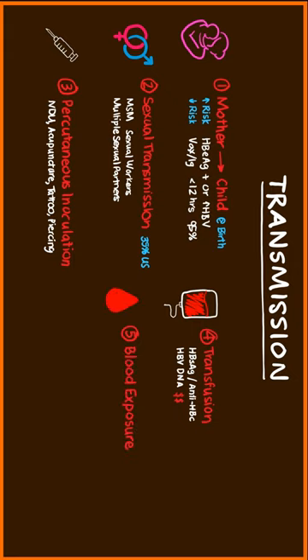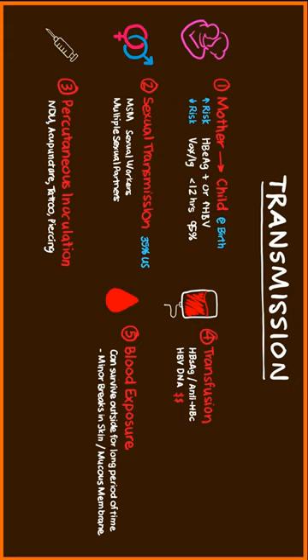Blood exposure is another method. Hepatitis B virus can actually survive outside the human body for a long period of time. That's why blood exposure to even minor breaks in the skin or mucous membrane can transmit the virus. Also, household articles with blood such as toothbrushes and razors are also a risk factor.